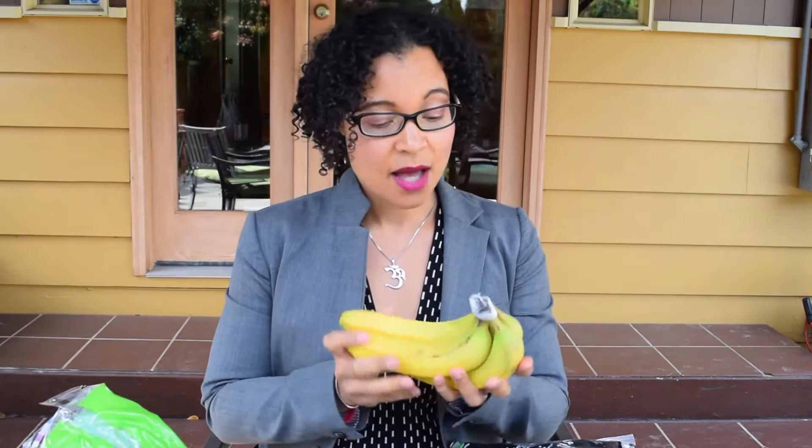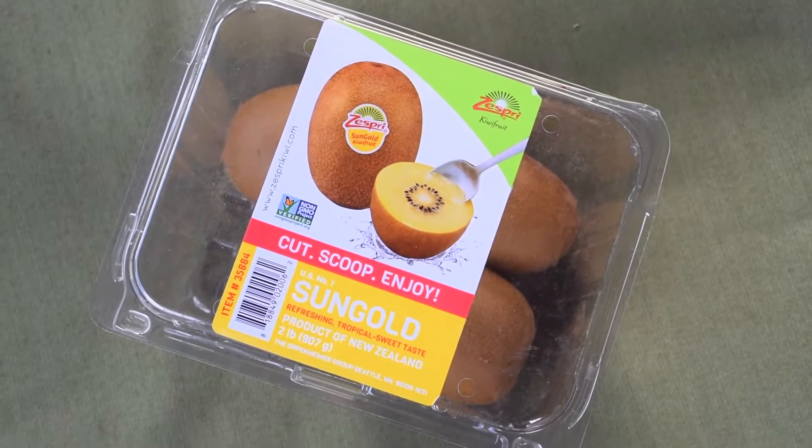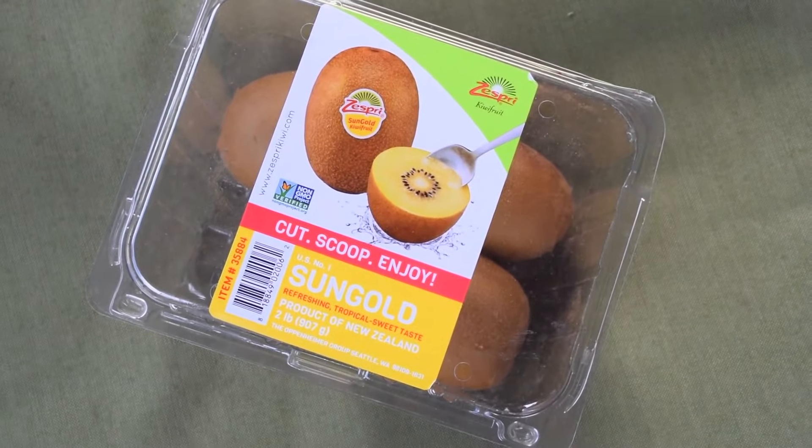I wanted to start with the fresh food produce section. One of the things I love is that my Costco offers organic bananas at a really great price. They have both conventionally grown and organic apples. I also found these amazing yellow kiwis recently — they're so yummy. Every time I go in there might be a different kind of fruit that's in season. And this huge pack of grapes is a great buy if your kids love grapes.